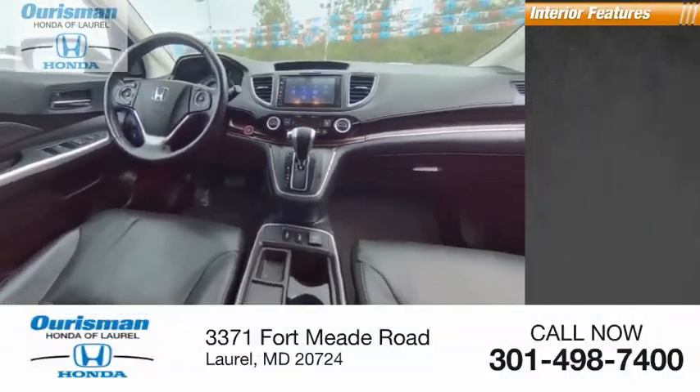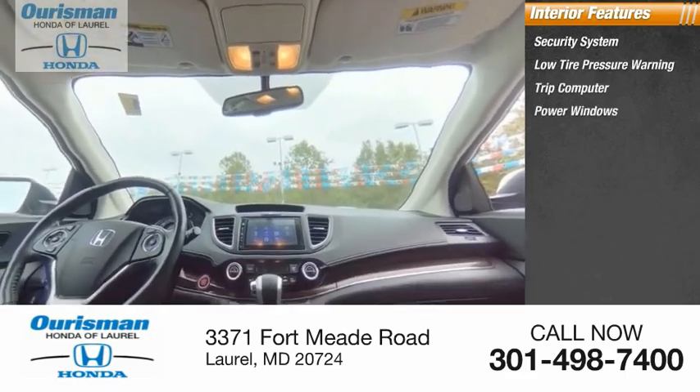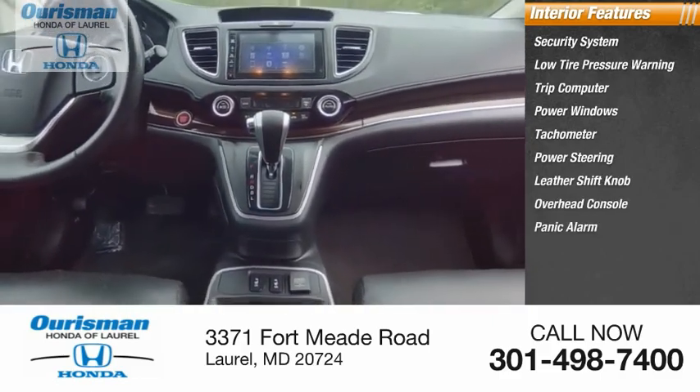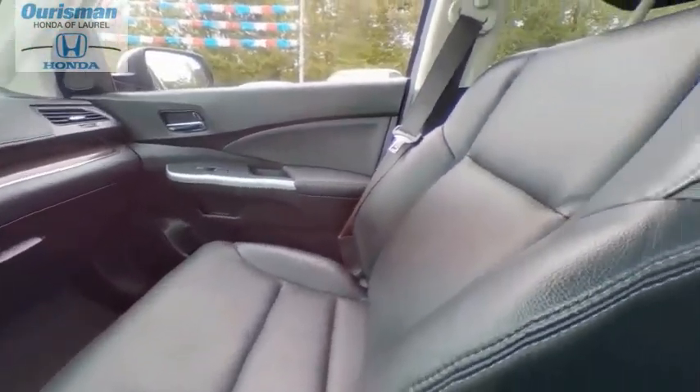Inside you'll find a security system, low tire pressure warning, trip computer, power windows, tachometer, power steering, leather shift knob, overhead console, panic alarm, and tilt steering wheel. If affordable style and reliability are what you're looking for,